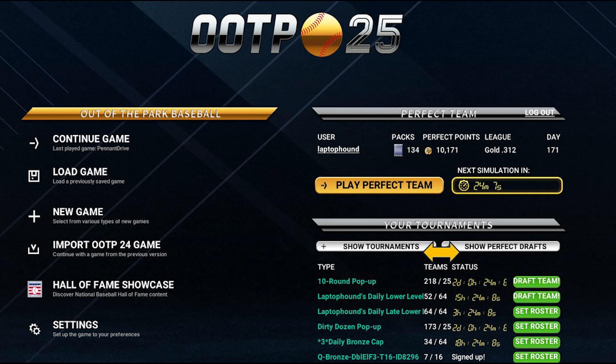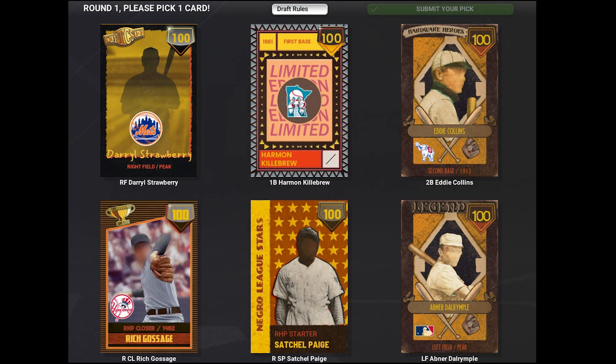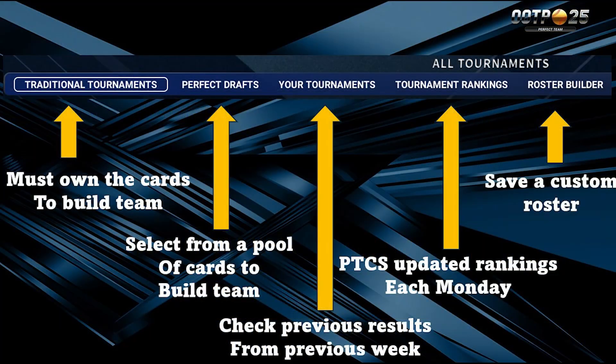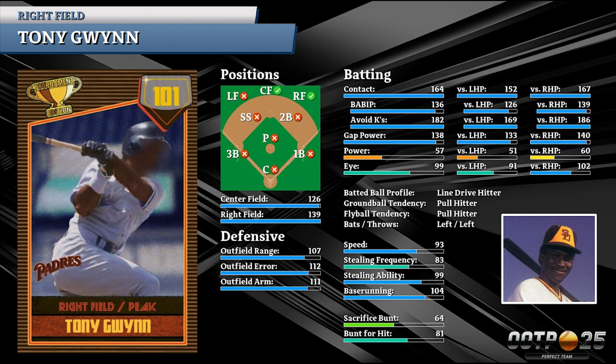Looking to beat those summertime blues? Pick up a copy of Out of the Park Baseball 25 where you can play with some of the elite players from the past, participate in high prestige tournaments, and even enter some quick tournaments, some perfect drafts, and win some wonderful cards like these newly released cards. Tony Gwynn.